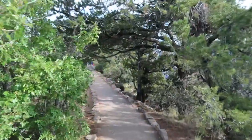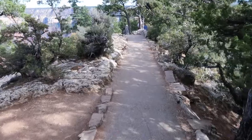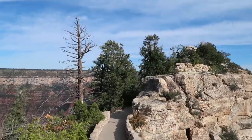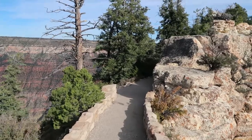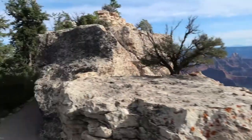The trail to Bright Angel Point overlook is nicely paved, so it seems pretty accessible, although there's kind of a steep grade at times so you want to be careful. I'm getting a lot more winded by this relatively simple walk — I think because of the elevation. I believe we're over 8,000 feet here, so maybe the air is a little thinner. I'm not sure if 8,000 feet is high enough to make you more winded than usual.